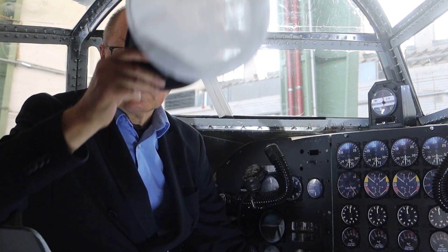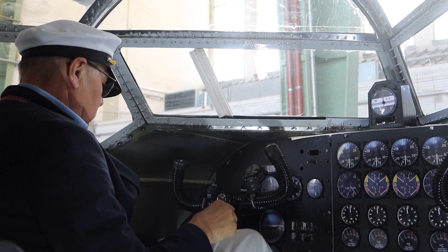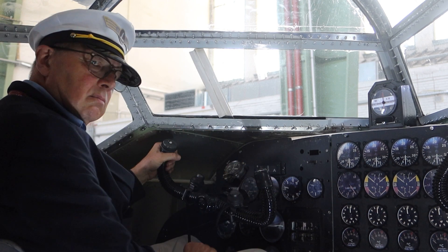I wish you a great flight with the Condor, with your friends of the Condor.